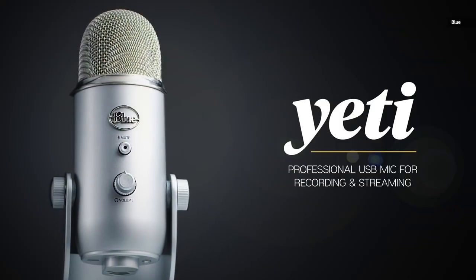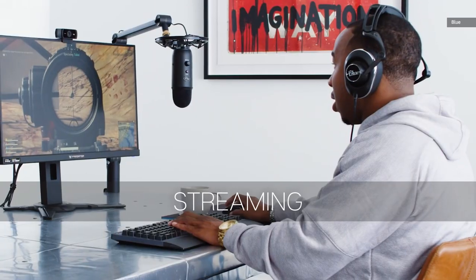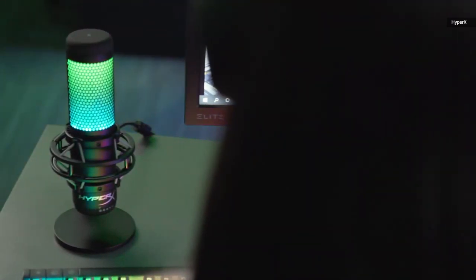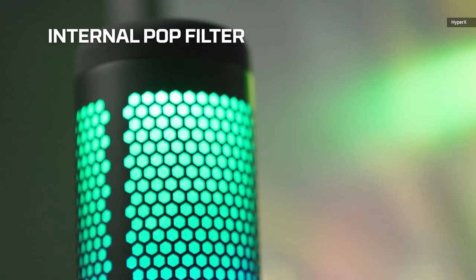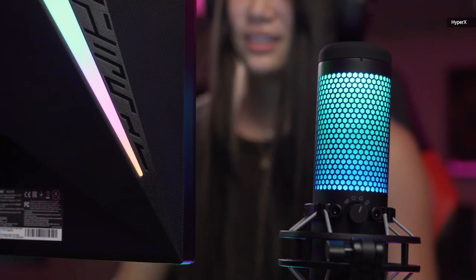First up, microphones. The Yeti by Blue remains one of the most reliable, ubiquitous pieces of technology in the live streaming business. The Yeti is a USB microphone, which means it's simple to set up and it still offers solid, high quality sound. Some mics are built to blend in with their surroundings, while others are designed to stand out, like the QuadCast S by HyperX. The QuadCast S has a light-up core with customizable RGB effects, plus an internal pop filter and four polar patterns, including Cardioid — a live streamer's best friend.